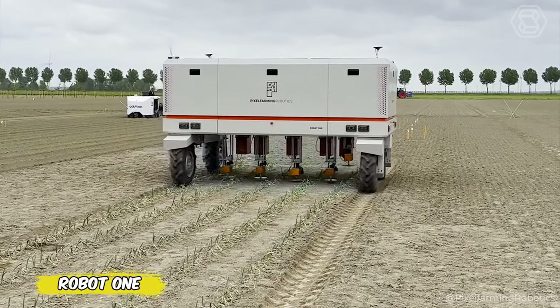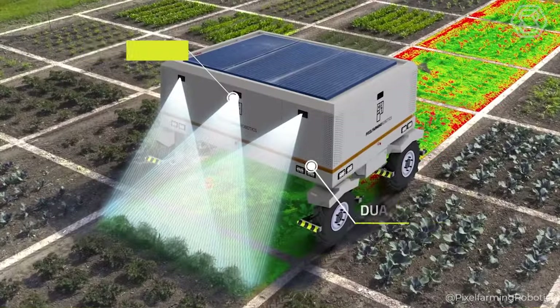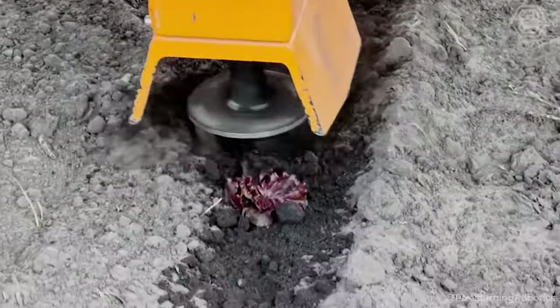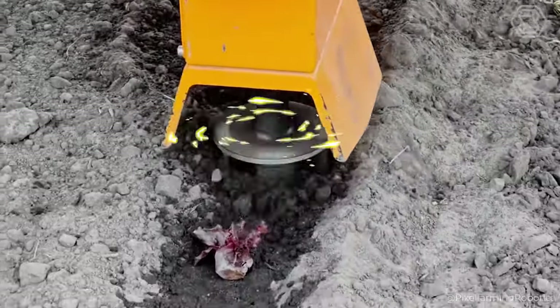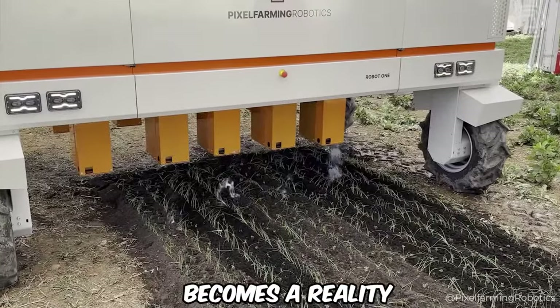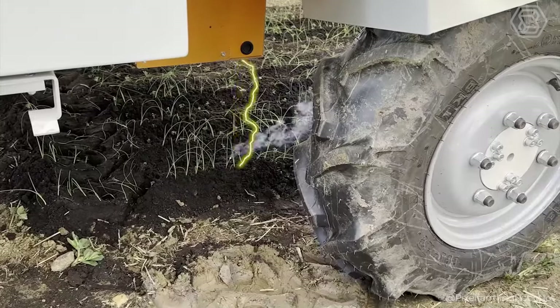Meet Robot One, your new agronomic ally in the world of smart agriculture. Equipped with 14 depth-sensing cameras and a dual-GPS antenna, this advanced robot is the ideal solution for cultivating large-scale farmland. With its help, regenerative farming becomes a reality as its work improves soil fertility, reduces erosion, and promotes biodiversity.